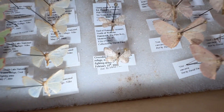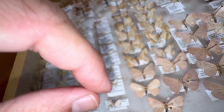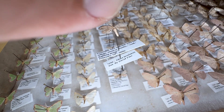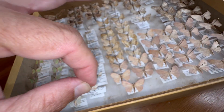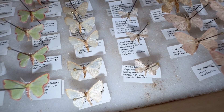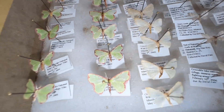Oh, here's another Idea species. This is Idea insulensis. Beautiful bug, very common in the Florida Keys. There's another common little moth right there.